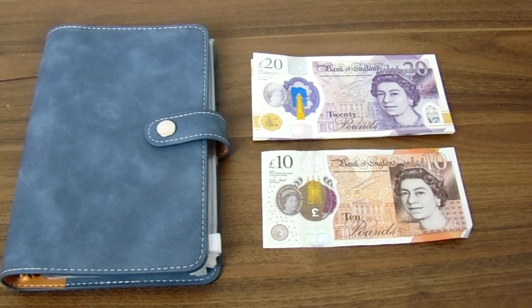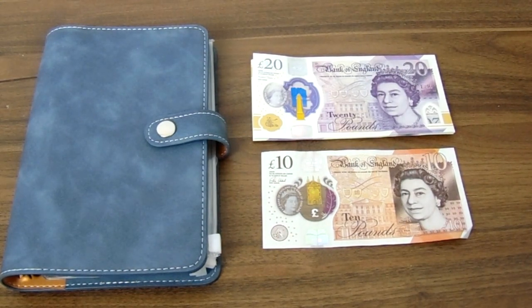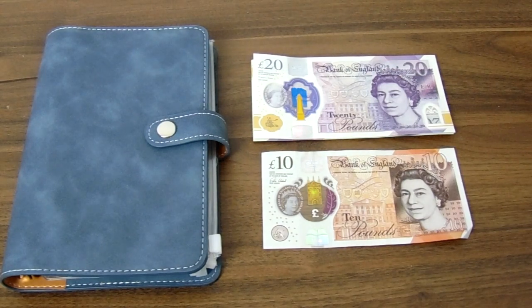Hello everybody, my name is Nicola and welcome back to my channel. This is the Frugal Cottage where we talk all things money to help you on your financial journey.